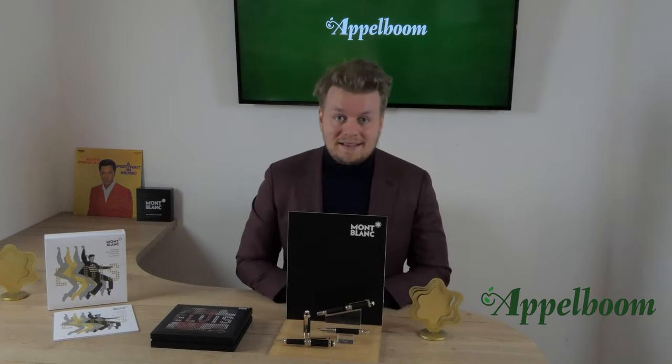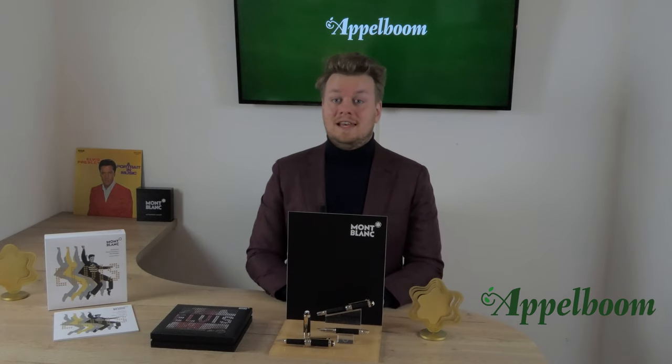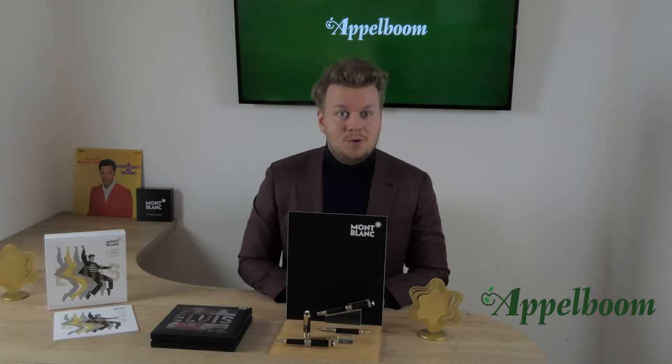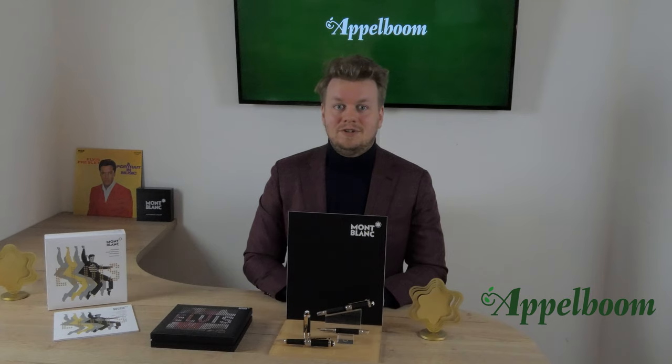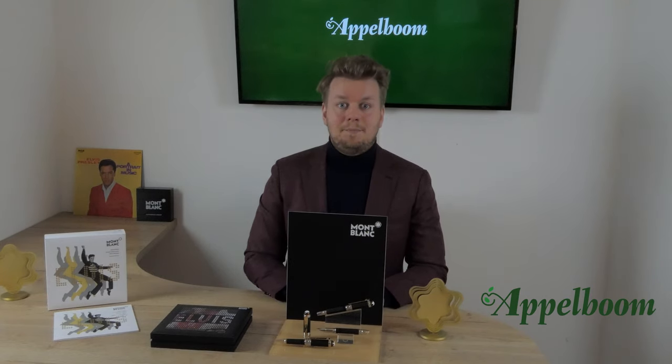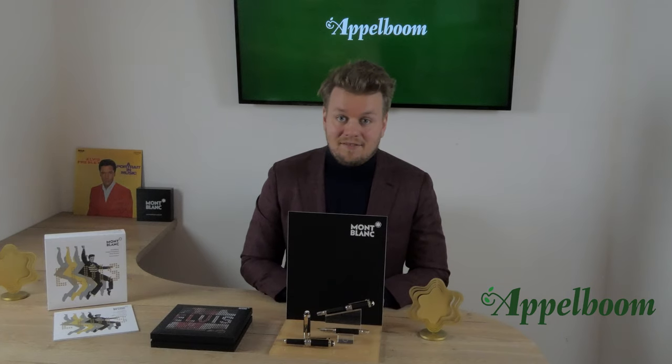Mont Blanc is well known for their spectacular and often exclusive limited and special editions. With every Great Characters edition, Mont Blanc commemorates individuals who have broken new ground in the fields of culture, politics, science or the arts, and the impact of the legacy they have left behind.